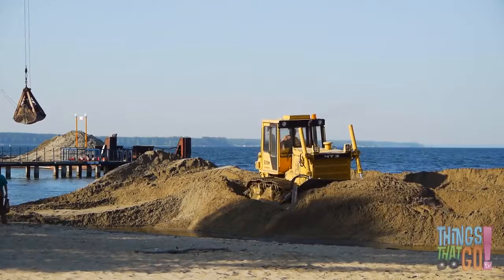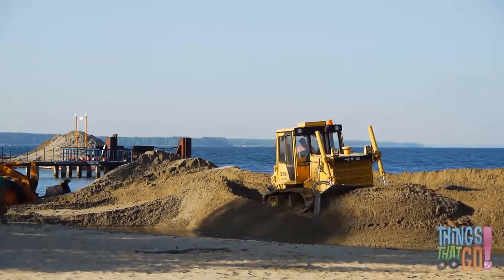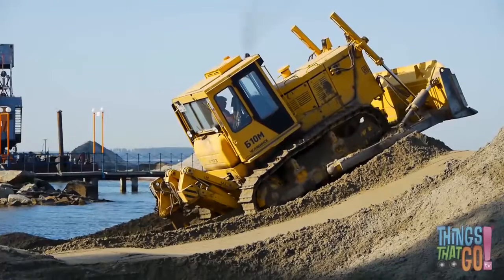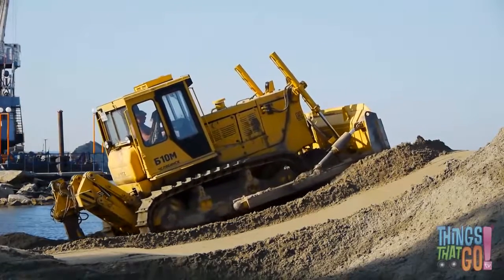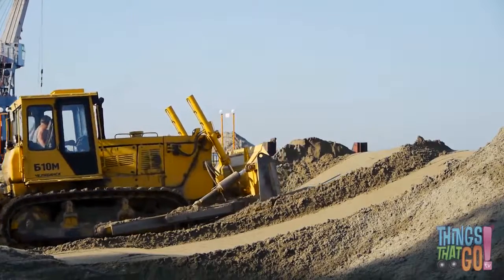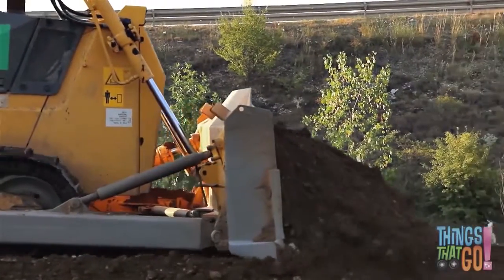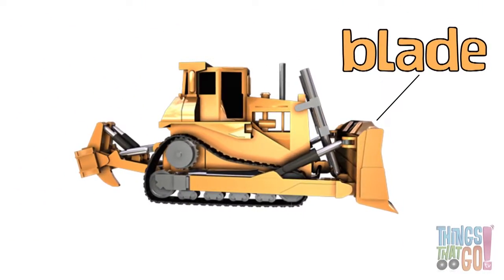It means they won't sink on sandy or muddy ground. This bulldozer is pushing sand around on a beach. The big dozer flattens the pile of sand as it reverses back. At the front of a bulldozer is the blade — a heavy metal plate which pushes the material.